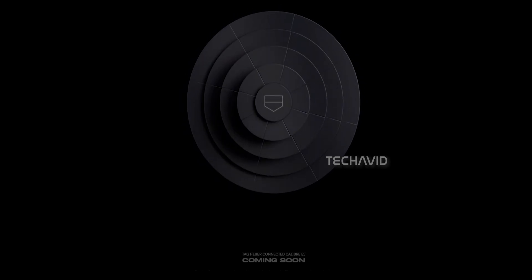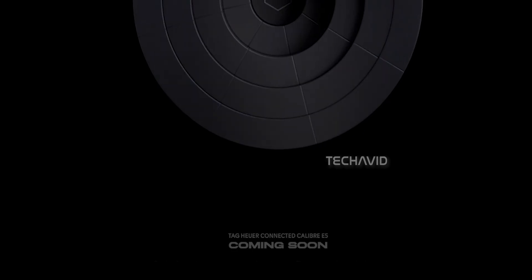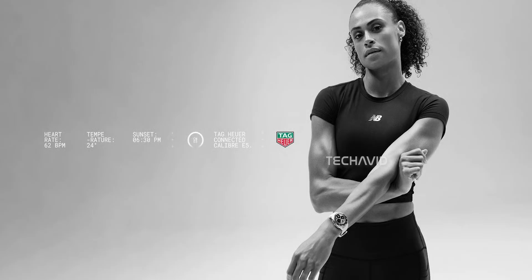Tag Heuer's next smartwatch, the Connected Caliber E5, is finally on the horizon, and people are already wondering what it's bringing to the table. The brand hasn't said much yet, but there's enough chatter online to piece together what this luxury smartwatch might look like. The Connected Caliber E5 is shaping up to be a serious leap forward, and it's not just because of its luxury look.